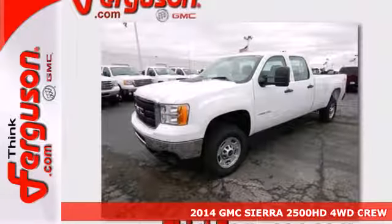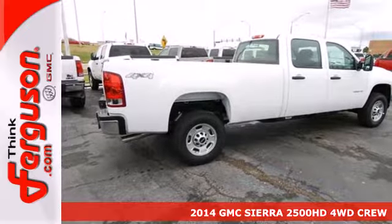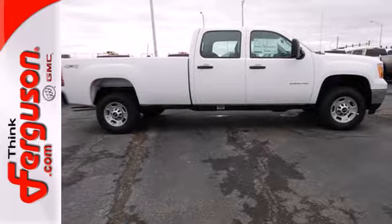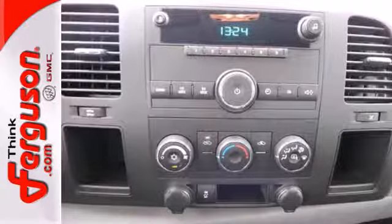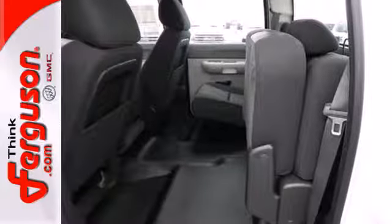Here's a 2014 GMC Sierra 2500 Heavy Duty. This truck's strong towing and haul capability, smooth ride and distinctive styling make it a cut above the rest. It comes nicely equipped with speed control, electronic stability control and dual front impact airbags.